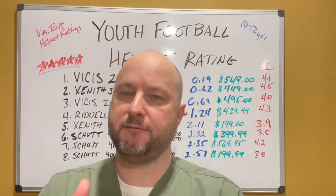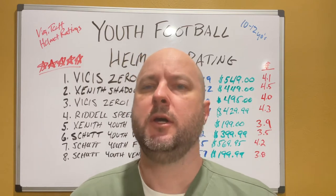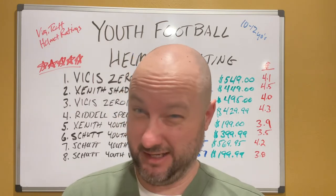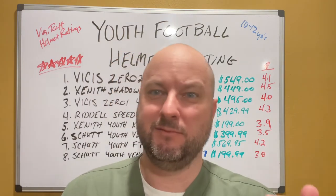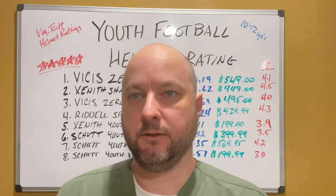If you want to check out the full list — 31 helmets, I think, for the youth category — just Google 'Virginia Tech football helmets 2022.' They'll give you all the information on how they test it. It's really cool. But we're just going to give you the breakdown so you can get an idea of how much you want to spend and the type of protection you can get.